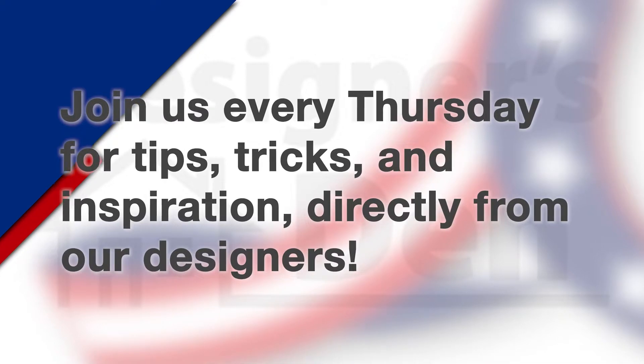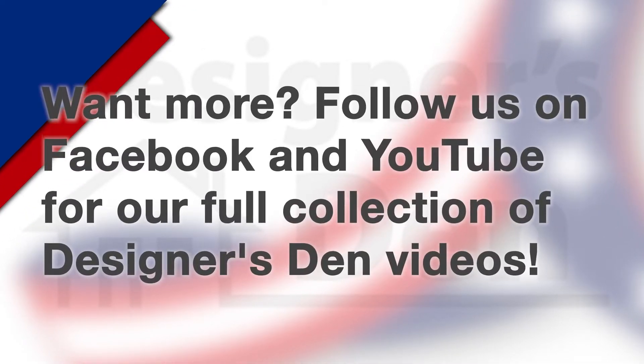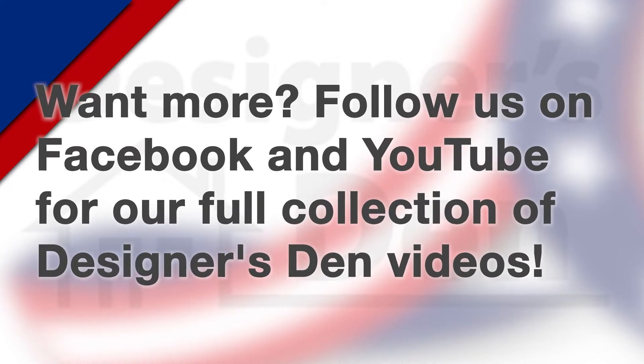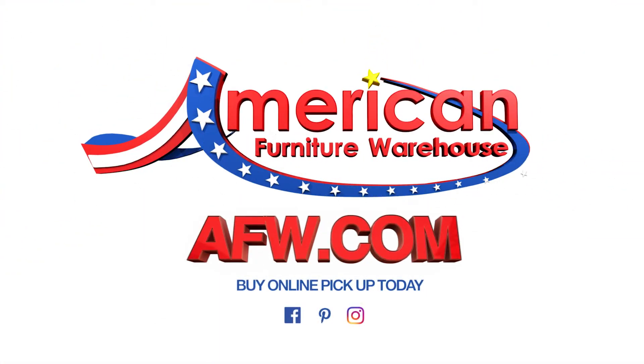We'll be announcing the winner next week. I almost forgot about that exciting part. So tune in live next week to find out who's won. I'll see you next week. Bye!